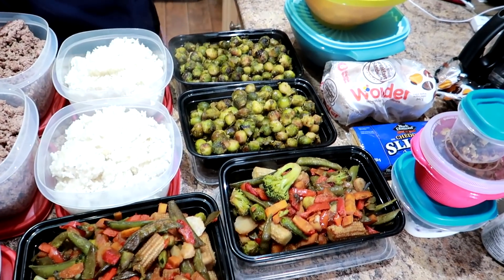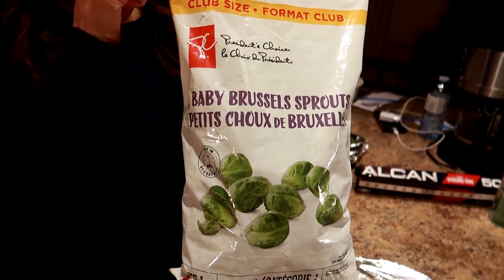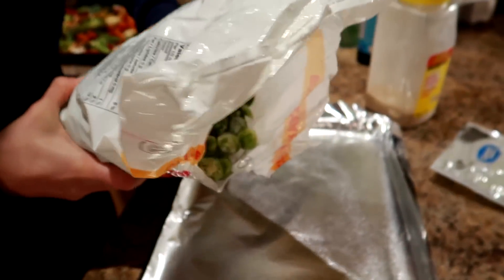We get a lot of questions about our meal prep. First I want to show you the nice meal prep and then I'm going to explain what it's all about. We got two different types of veggies. We love baby Brussels sprouts — a bag of baby Brussels sprouts goes a very long way.